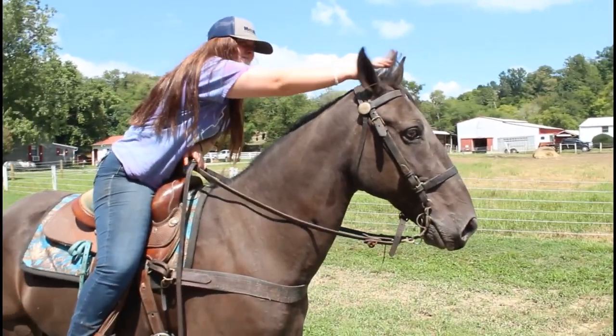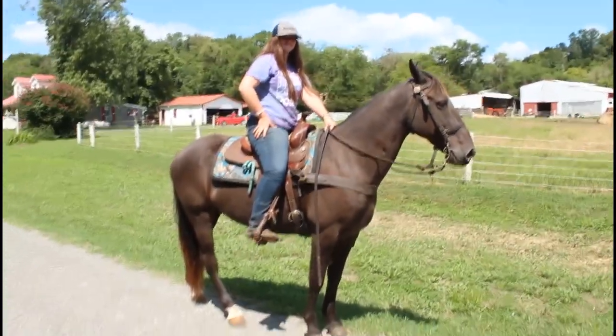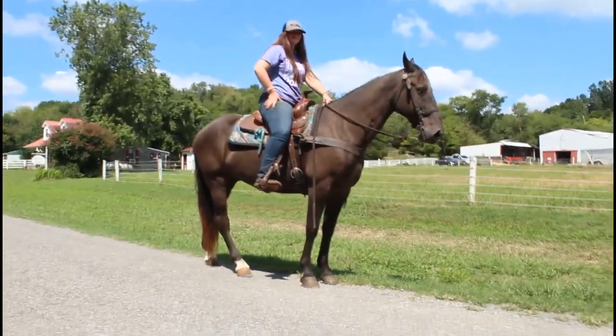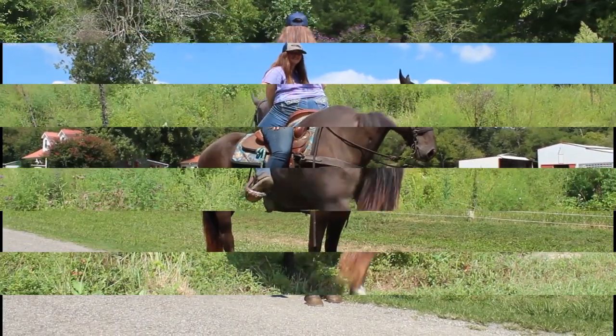This is Clyde, big pretty smoky black walking horse here at Magnet Farms. Really, really nice and broke — go anywhere you point him, stays nice and calm, don't paw and dance around when you keep him standing still. This is a really, really nice horse and a pleasure to ride. This is Clyde, and hope you enjoy the video.